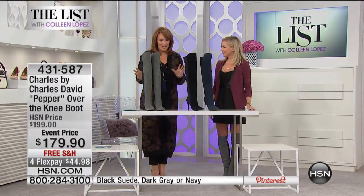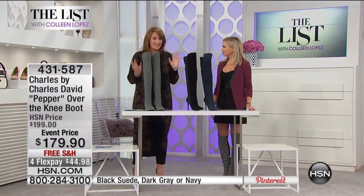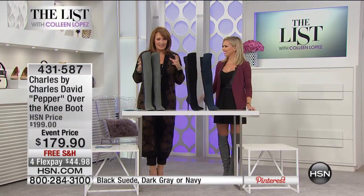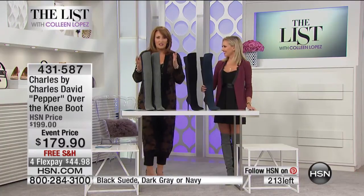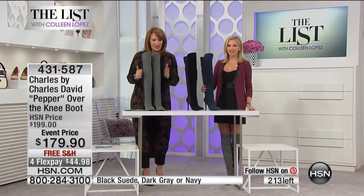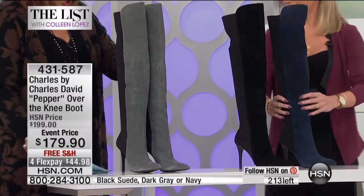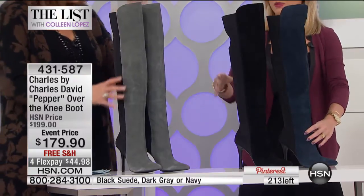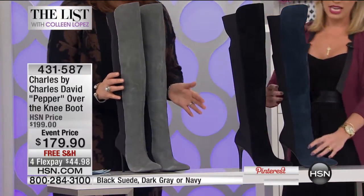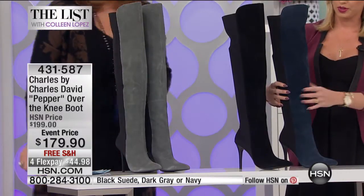The first boot right out of the gate here — we're going to talk about this one because it has been so popular, Ashley. Everybody's obsessed with it because this is just total fun and fabulousness for your wardrobe. We don't have a ton of these, but we do have two beautiful colors for you. This is the gray suede, and then we have it in the black suede as well, and the navy suede, which is amazing. They're all super, super beautiful.